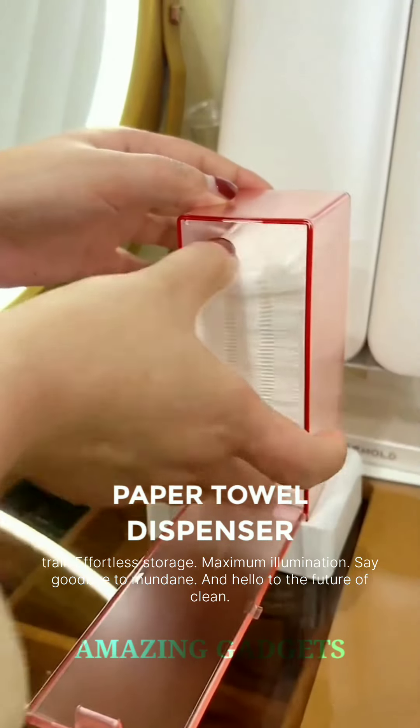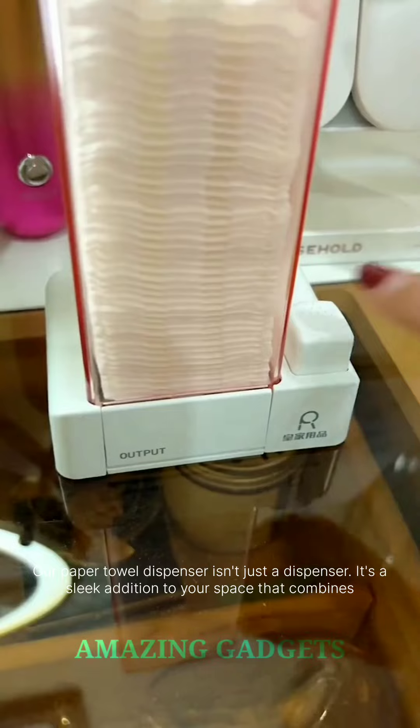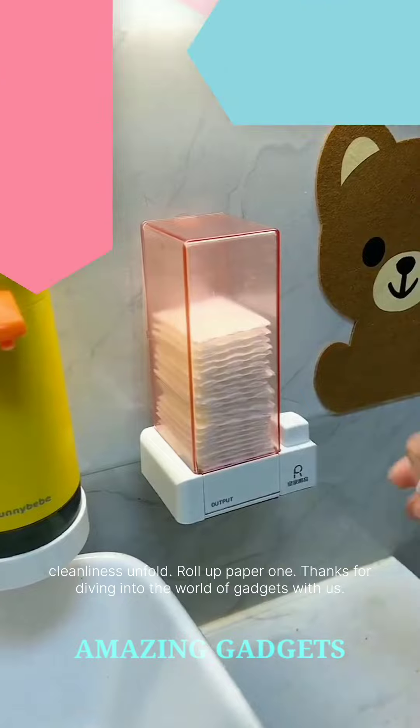Say goodbye to mundane and hello to the future of clean. Our paper towel dispenser isn't just a dispenser — it's a sleek addition to your space that combines functionality, hygiene, and a touch of modern elegance. Order now and let the elegance of cleanliness unfold.